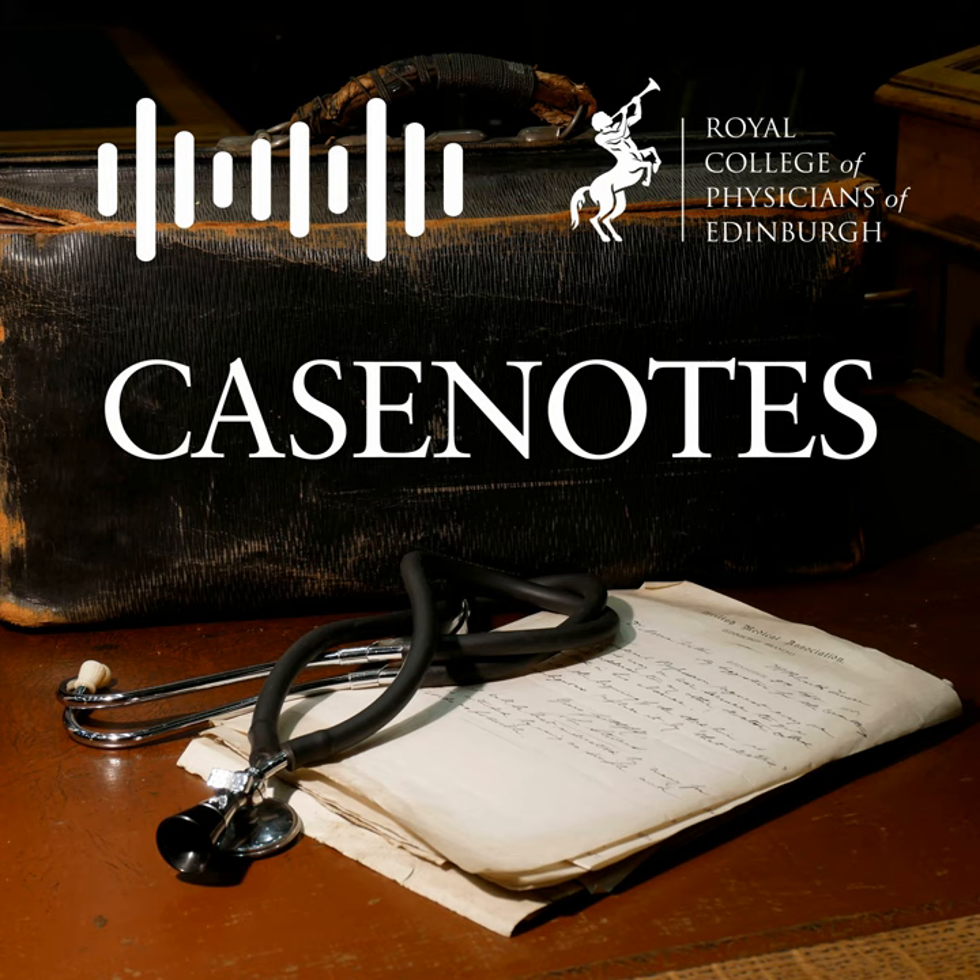Welcome to the Royal College of Physicians of Edinburgh's podcast, Head to Toe. My name is Daisy Cunningham and I am the College's Heritage Manager and Librarian. And I'm Olivia Howarth and I'm a volunteer with the Royal College of Physicians of Edinburgh Heritage. Today we are talking about the womb.